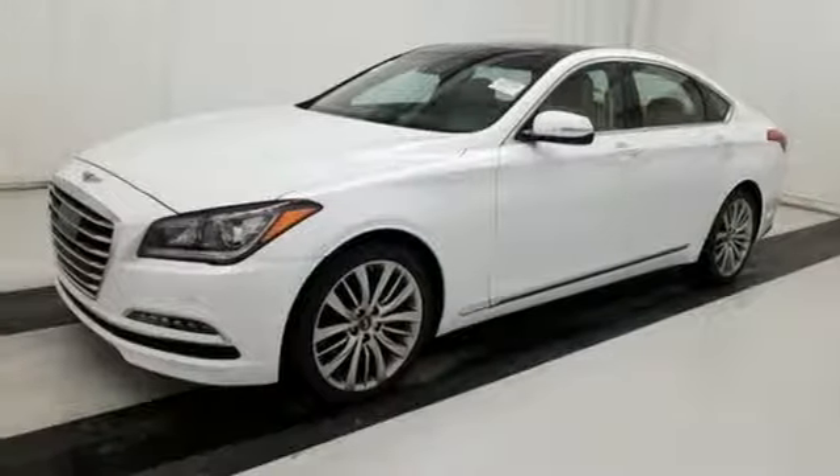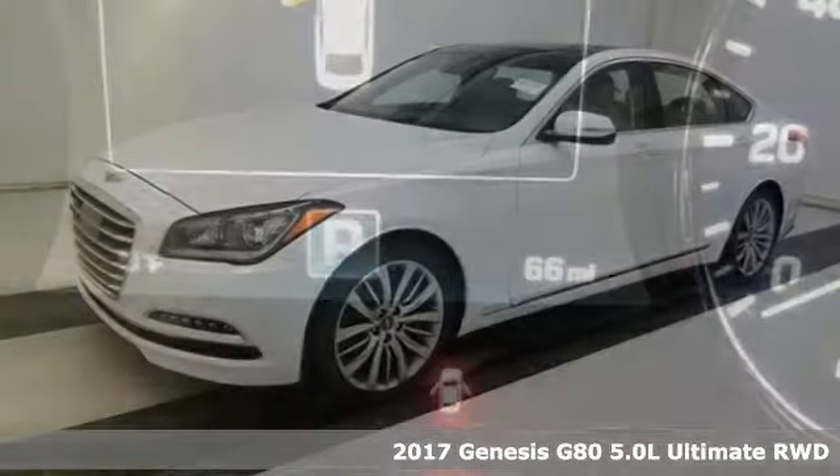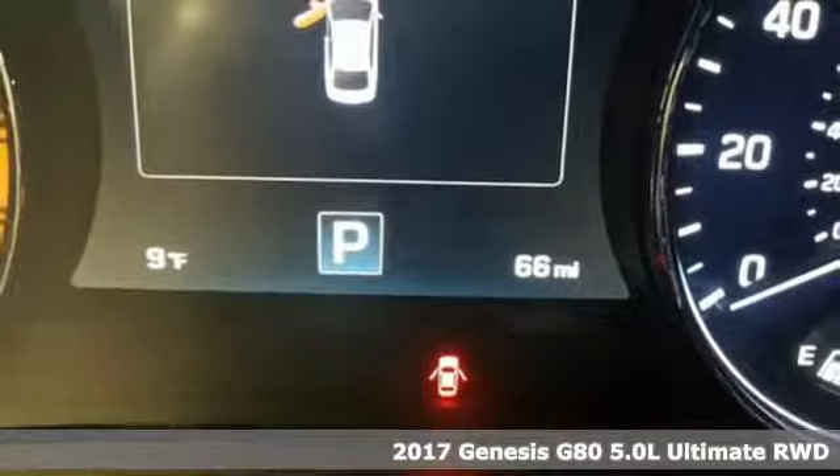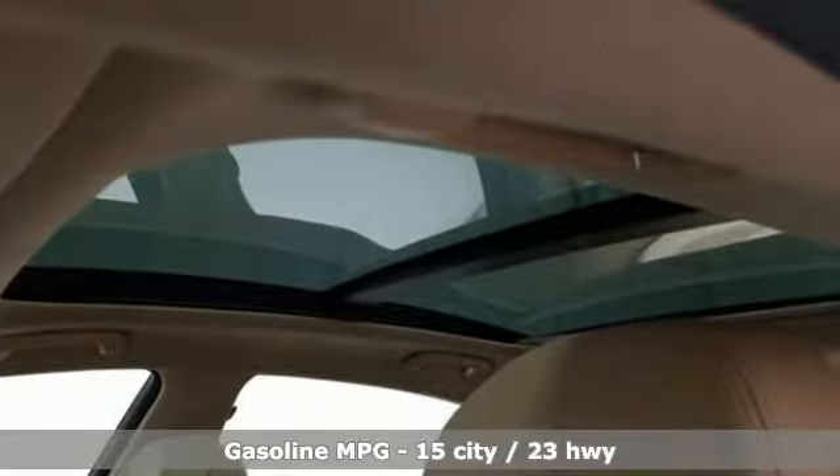It's a 2017 Genesis G80. This G80 is a premium driving experience taken up a notch. It comes with the features you need and, better yet, want.